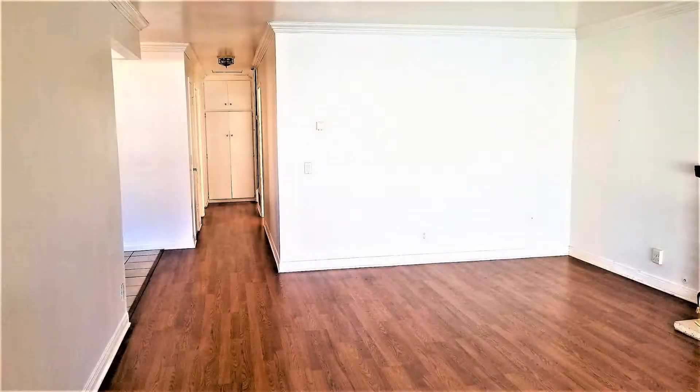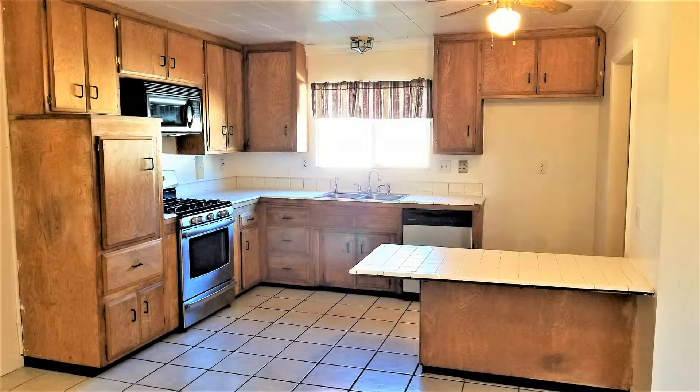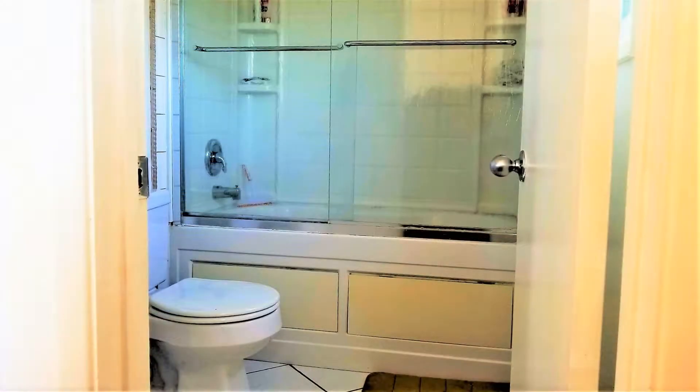This home has 1,881 square feet of living space. It has a spacious living room with a fireplace. Its kitchen has ample countertop space and cabinets for storage. The bedrooms are nicely sized, and the bathrooms are updated and well maintained.